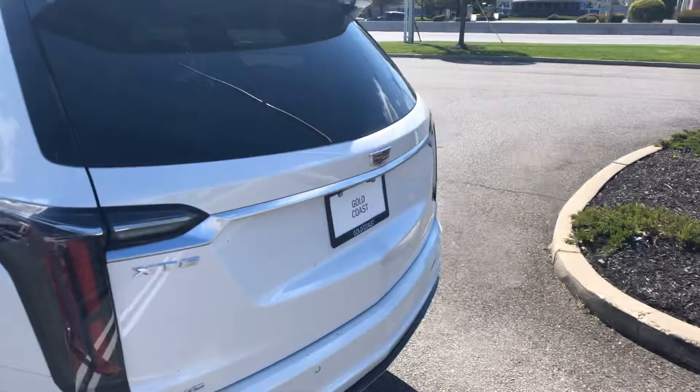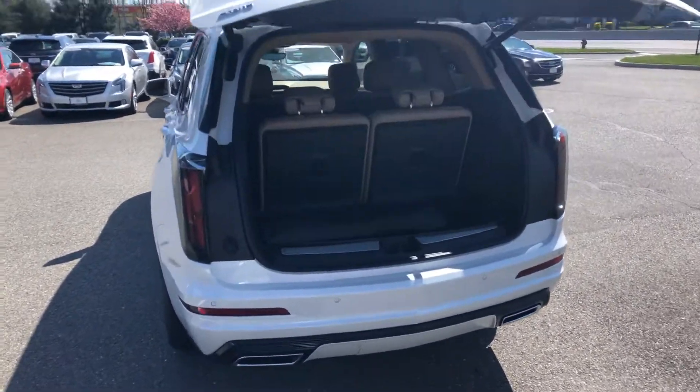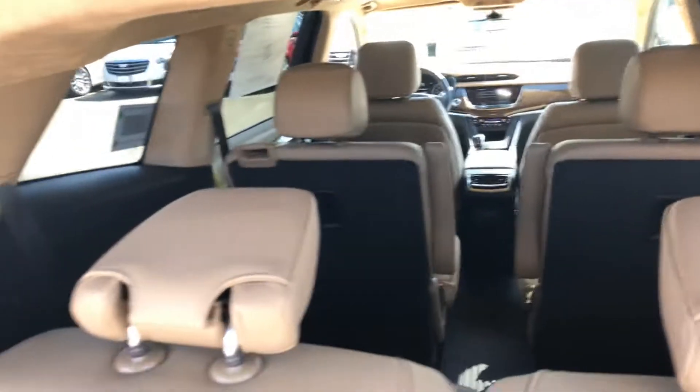A couple differences between this and your current vehicle. This has the three rows of seating, as you can see, so you do have the extra row in the back.